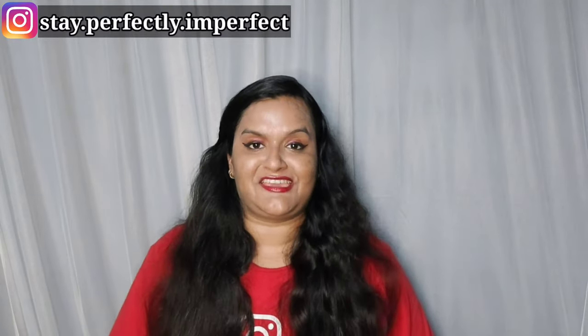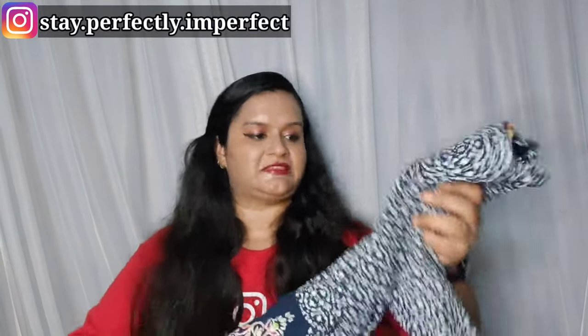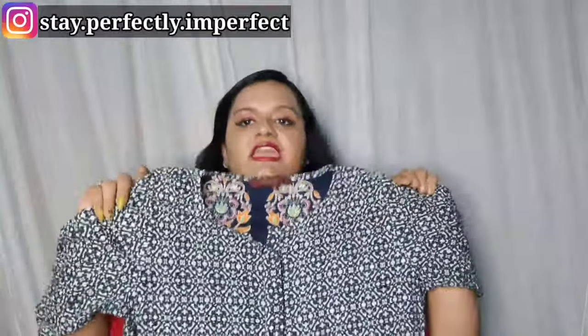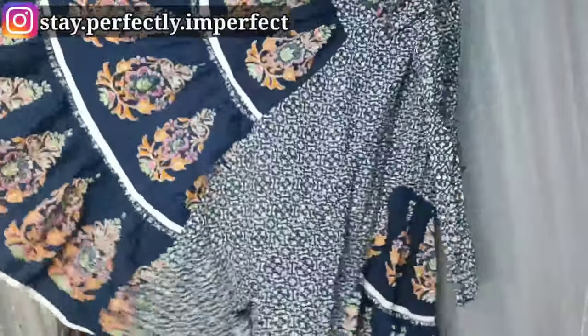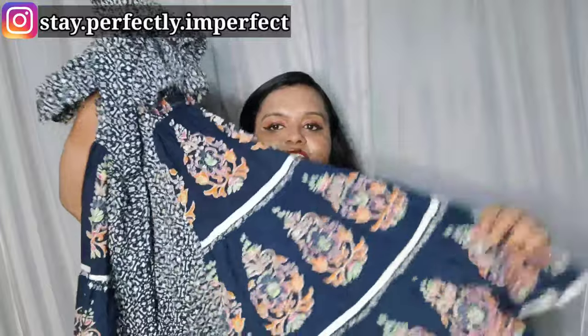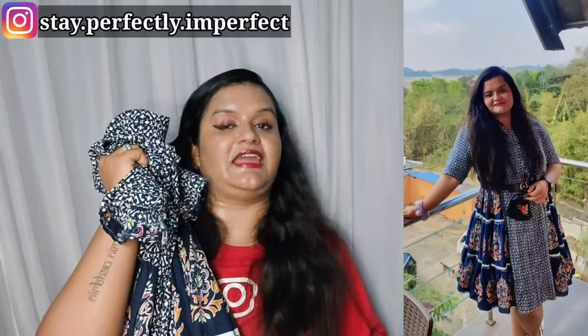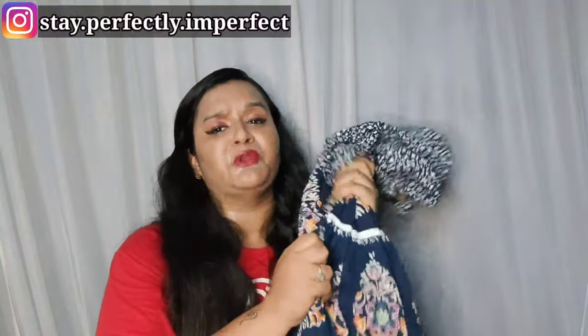We'll start with a 100% cotton one-piece. This is from the brand Sangria — it is a frill one-piece with buttons on the front. If you want, you can open it and wear it with jeans like a shrug, or wear it as a one-piece. It is very versatile. I purchased it because I liked the pattern, and I have styled it — you can see it in the photo.